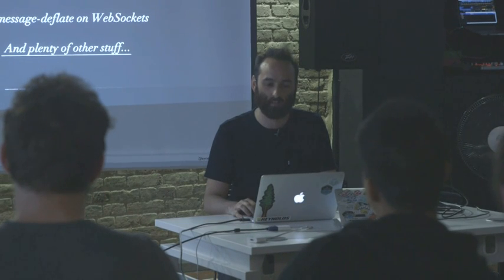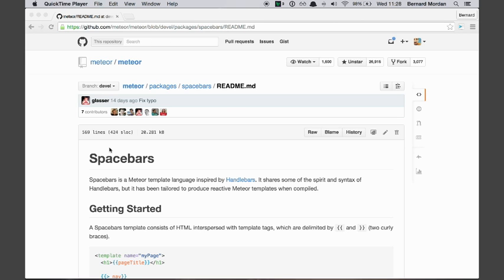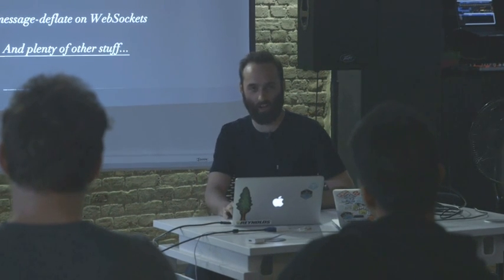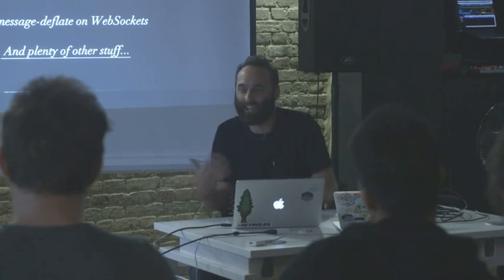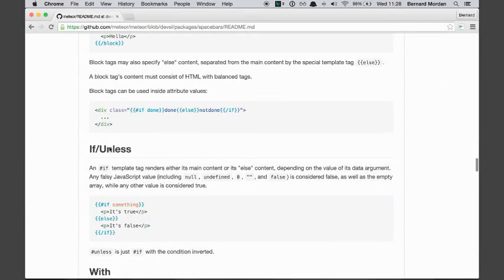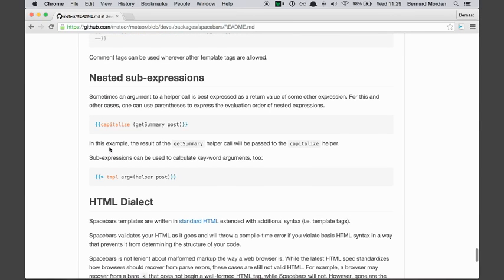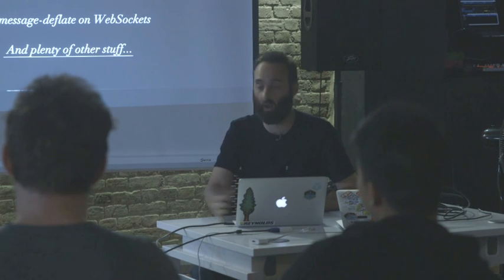What does that mean for us? Spacebar sub-expressions. What does that mean? Handlebars. Moustache once upon a time was a logic-less templating language, and that dream is dead. The first nail in the coffin was Handlebars — they were like, well, some logic is okay. Sometimes you want a conditional, sometimes you have to do some logic in the front end. Spacebar sub-expressions lets you nest calls to helpers within one Spacebar/Handlebars template. And very quickly it starts to look like Lisp. And if I see it in any of your code, you'll fail a code review. But if you need it, it's there.